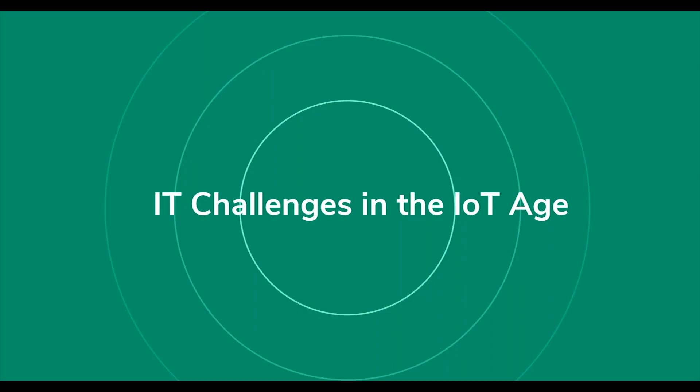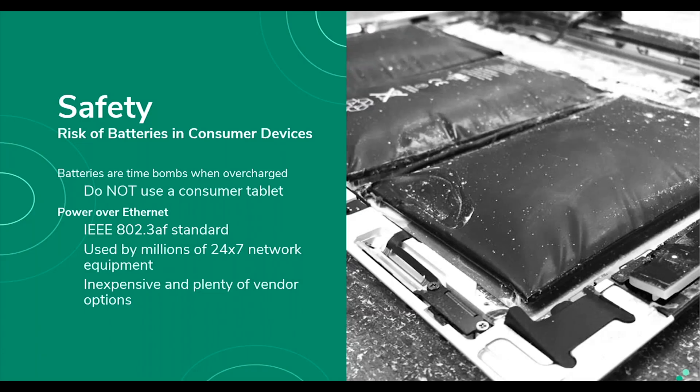I want to bring your attention to challenges IT teams face when deploying screens in facilities and how IAdea addresses those issues. By far one of the biggest challenges with consumer-grade devices is that the built-in batteries aren't designed to withstand 24/7 usage — continuous charging and discharging creates a big risk for batteries to swell and fail. IAdea utilizes Power over Ethernet and removes the battery entirely, removing one major source of risk and helping establish a safer environment.